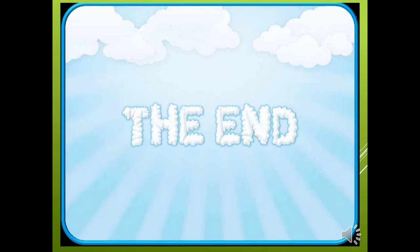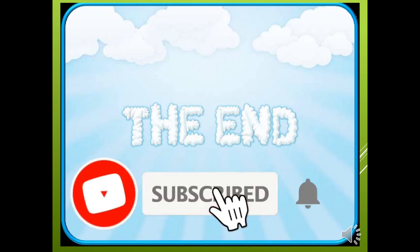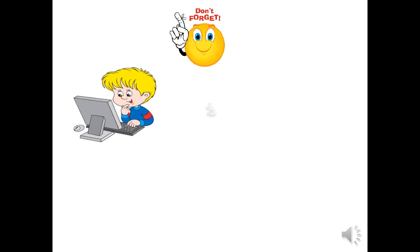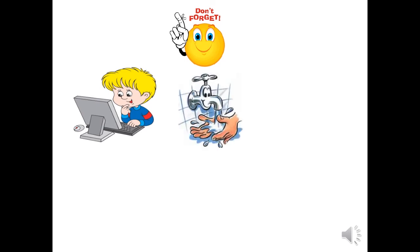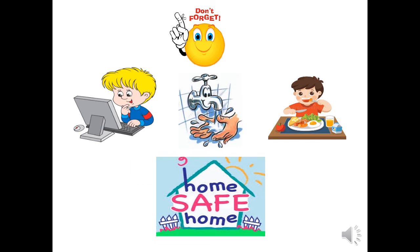That was the end of our video. Don't forget to follow the upcoming videos of Connect Plus Unit 9. If you liked our video, please subscribe to our channel and activate the bell to follow the upcoming videos. Don't forget: study hard, wash your hands, eat healthy, stay safe at home. Bye bye.